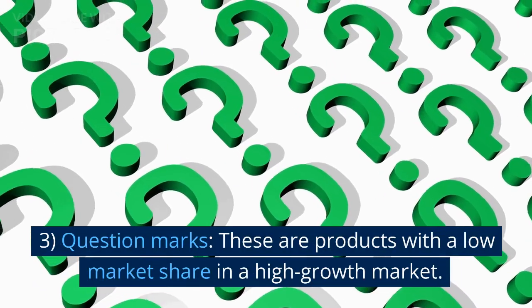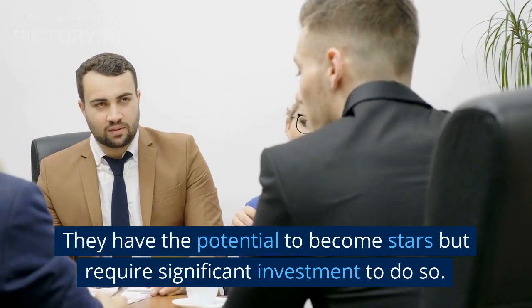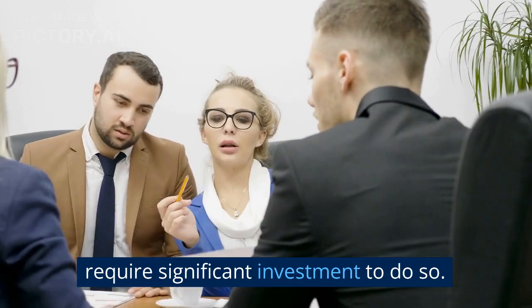Question marks. These are products with a low market share in a high growth market. They have the potential to become stars but require significant investment to do so.